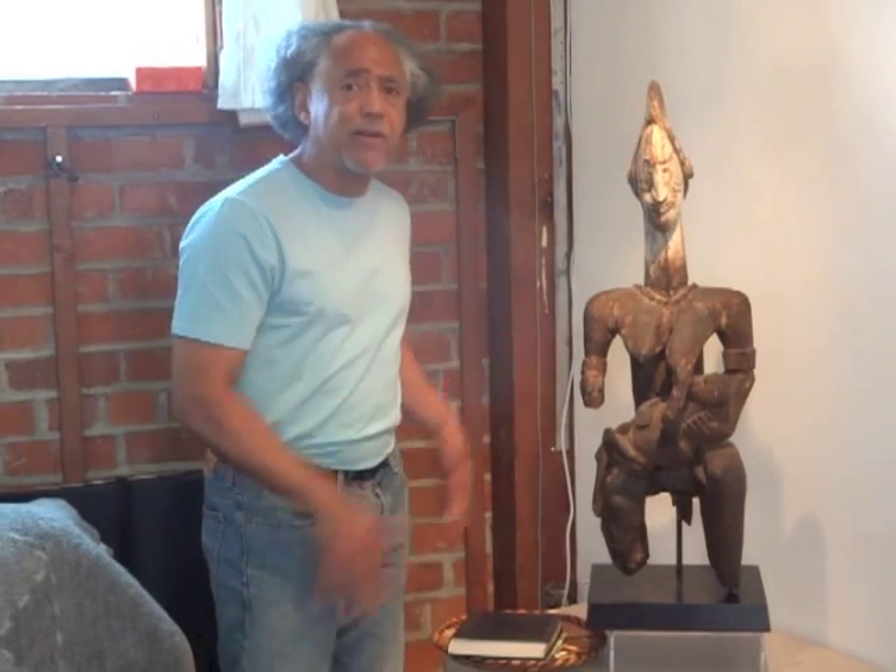This is an Igbo shrine piece that would have served the entire community. It is a mother and child. What's really significant is how the infant lays across the mother's lap. She is seated, which is a very important position, and she is nurturing the infant. It's a very powerful piece, one of my favorites in the collection.